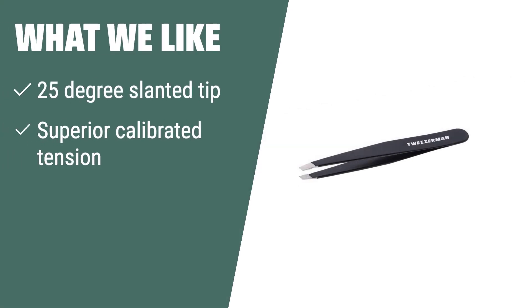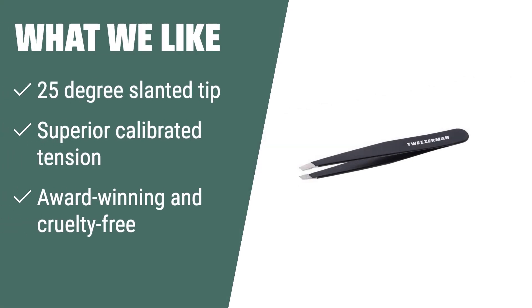What we like: if you want precision and comfort, the Tweezerman Stainless Steel Slant Tweezer is the perfect choice. The 25-degree slanted tip is perfect for working against the brow bone, while the superior calibrated tension provides comfort and true precision. This award-winning tweezer is not only cruelty-free, but also provides superior control and precision for your grooming needs.